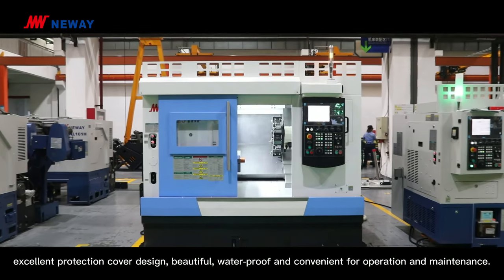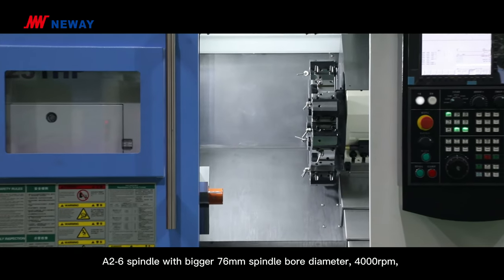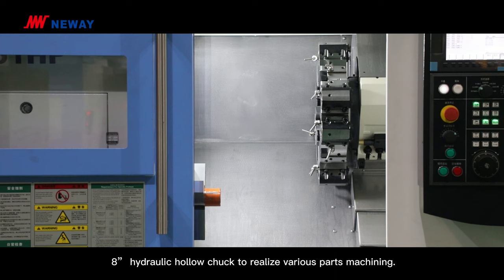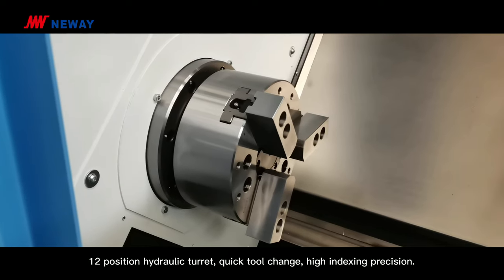Excellent protection cover design — beautiful, waterproof, and convenient for operation and maintenance. The A2-6 spindle features a large 76mm spindle bore diameter and 4,000 RPM. An 8-inch hydraulic hollow chuck realizes various parts machining. A 12-position hydraulic turret enables quick tool change and high indexing precision.